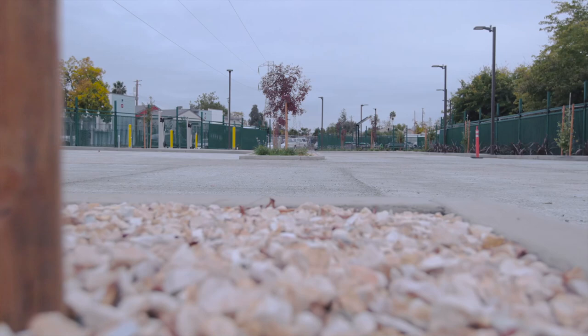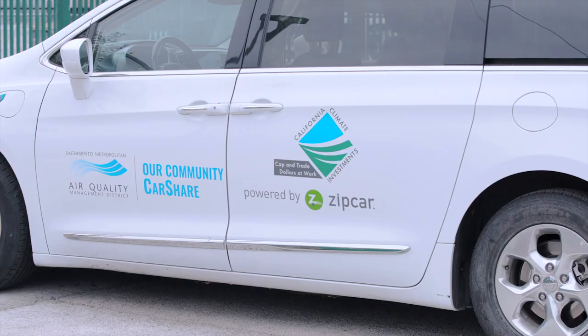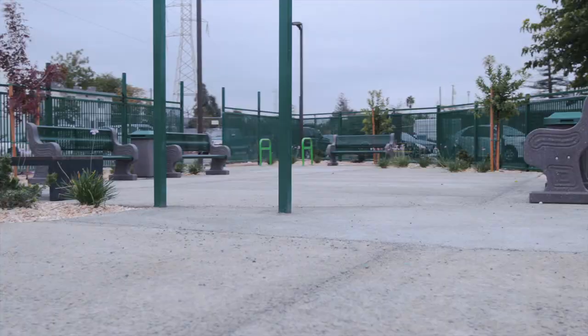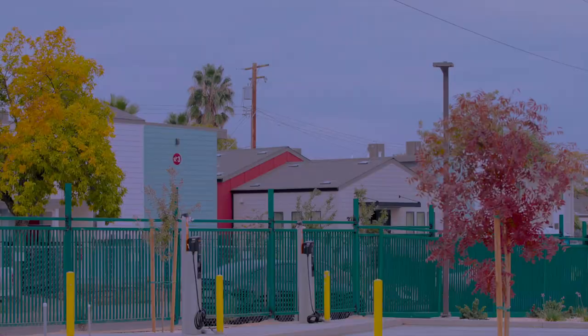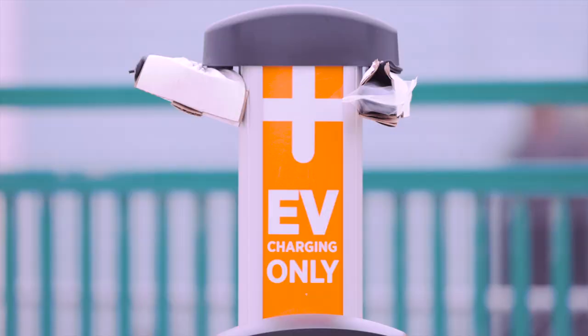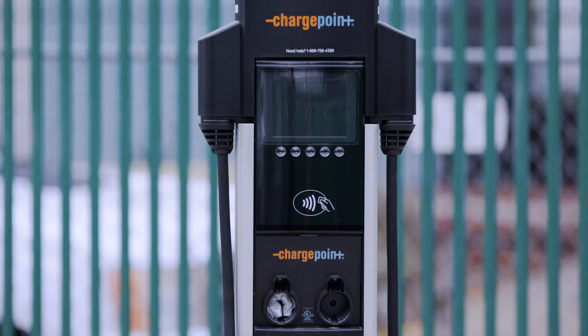The Green Tech Electric Vehicle Mobility Hub is an innovative micro transit center in the heart of Del Paso Heights. Located on the corner of Grand Avenue and May Street, the hub is equipped with three Level 2 charging stations and two DC fast chargers. Each station has two nozzles, allowing for 10 vehicles to charge at the same time.